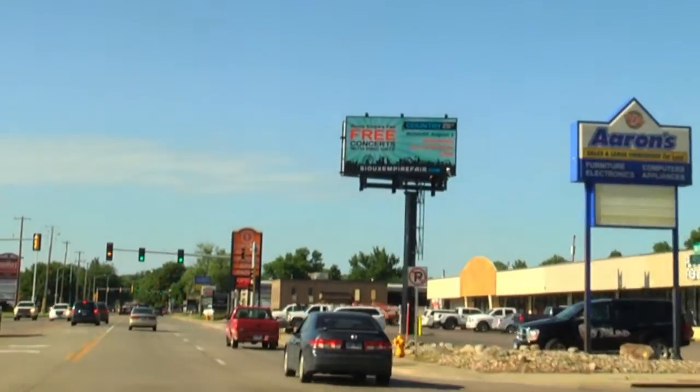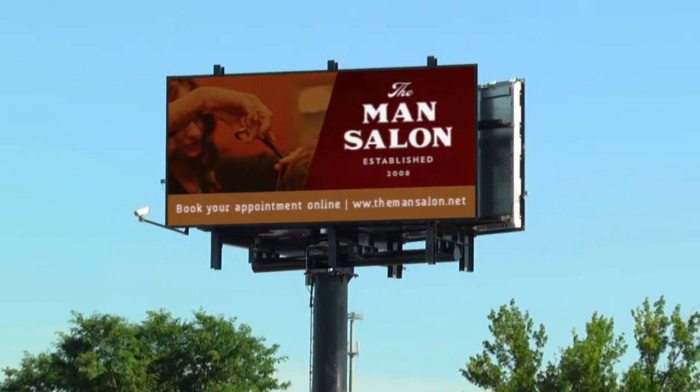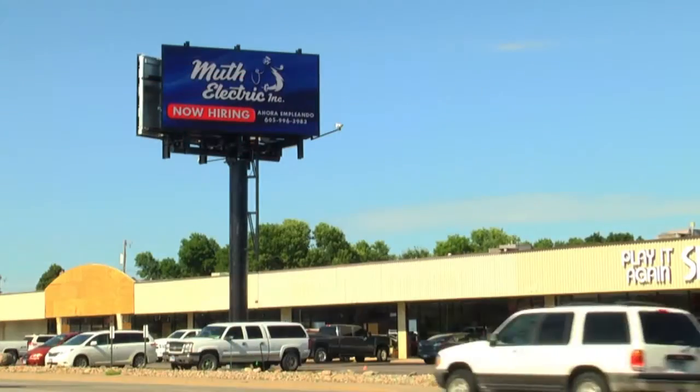When working in the out-of-home industry, selling all of your ad space, maximizing your revenue, and making sure that you fulfill all of your contracts are at the core of your business.